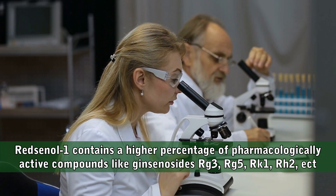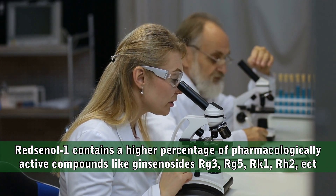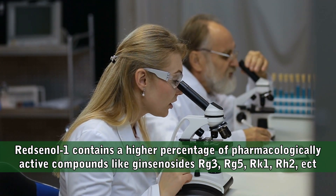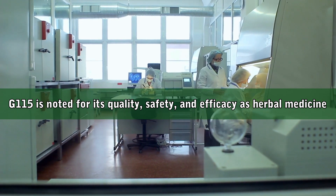Ginseng extract G115 is the first ginseng extract to be standardized on a defined content of ginsenosides, obtained by standardized extraction methods. G115 has 4% ginsenoside content. It's been studied at the University of Florence, noted for its quality, safety, and efficacy as herbal medicine.